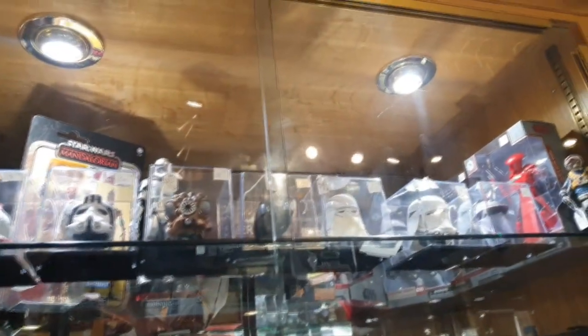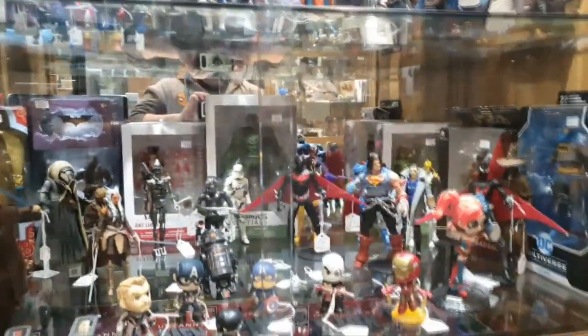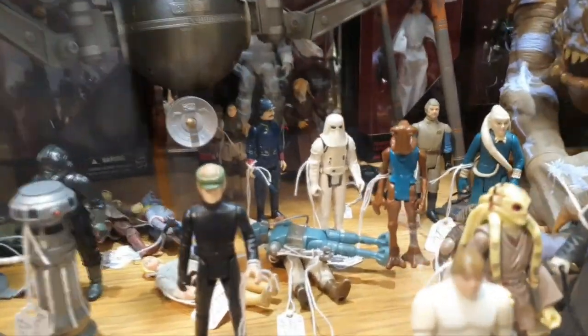They do have some crazy prices on some of the Luke Black Series figures - I'm looking at one thinking, if you think that's worth 40 quid, I can go to Game and pick it up for 15 pounds right now. Moving on to the other cabinets, there's a random mix of new and old stuff. There's a Mortal Kombat Baraka with a ridiculous price tag on it - not worth that at all.